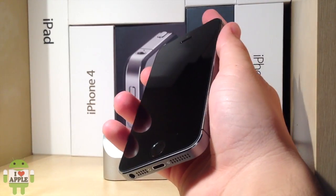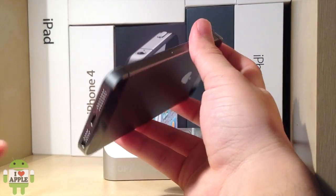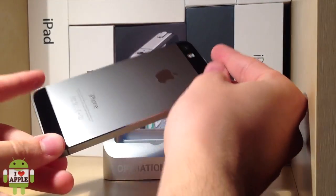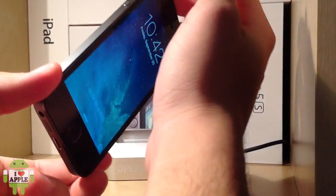Operation iDroid here, and in my hand I have an iPhone 5S that I just picked up at my local AT&T store, and might I say that it is quite amazing.